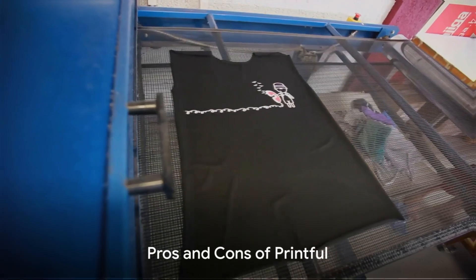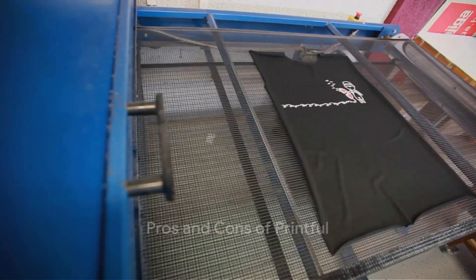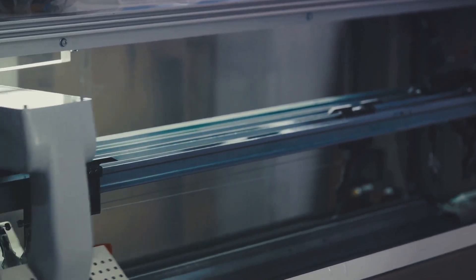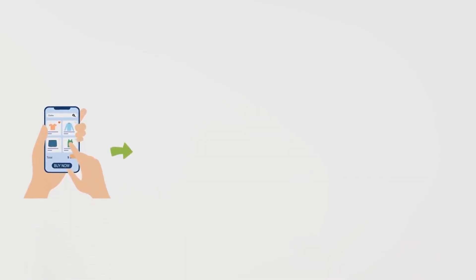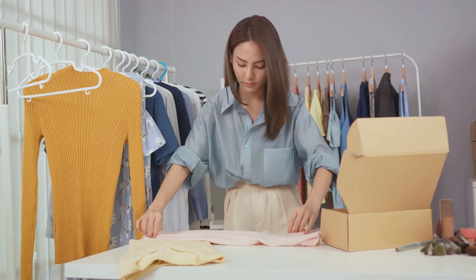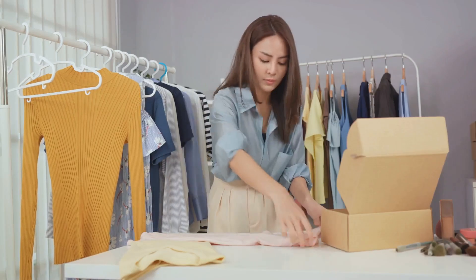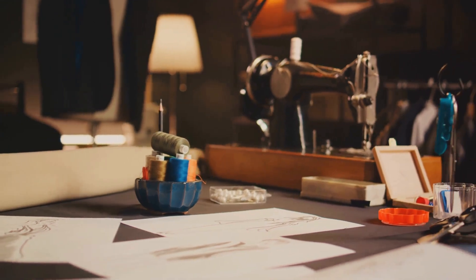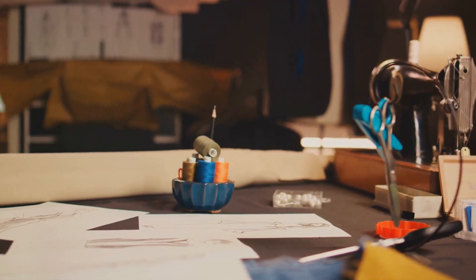While Spocket offers excellent product quality and easy integration, its lack of print-on-demand and subscription fee may not appeal to everyone. On the other hand, Printful, a print-on-demand service, provides a different set of advantages for dropshippers. One of the most appealing aspects of Printful is its print-on-demand service — you only pay for a product after it's been sold, making starting a business less risky with no upfront costs. In addition, Printful allows for product personalization, which can really set your shop apart by offering unique, custom-made items that cater to your customers' unique tastes and preferences.